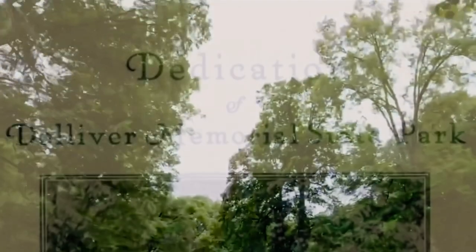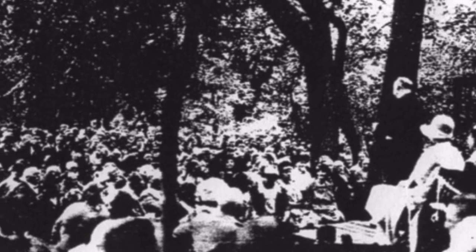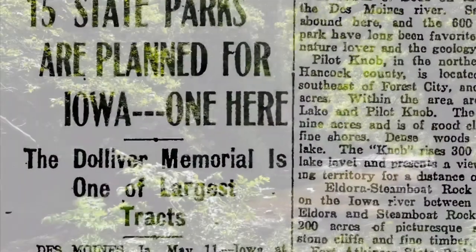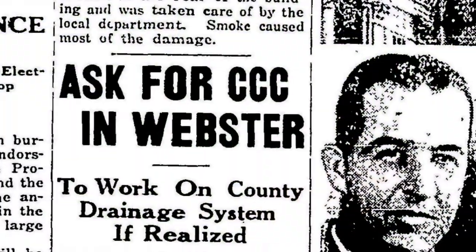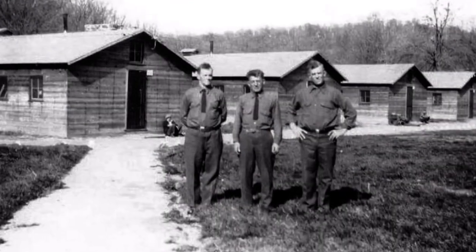With the lands in hand, initial work started at the site to prepare for a dedication ceremony held on June 28, 1925. An estimated 13,000 people attended the festivities, which officially opened Dolliver as Iowa's third state park to join the state system. Construction of a log caretaker's cabin and lodge followed, but the most significant development of Dolliver didn't get underway until the arrival of Civilian Conservation Corps and Works Progress Administration workers during the 1930s.